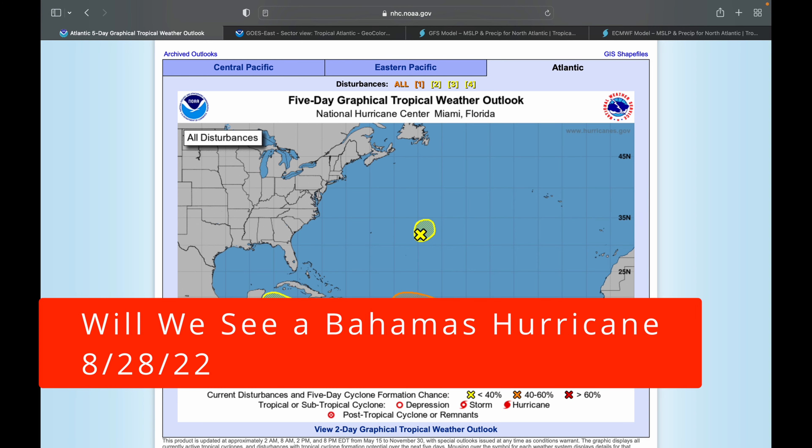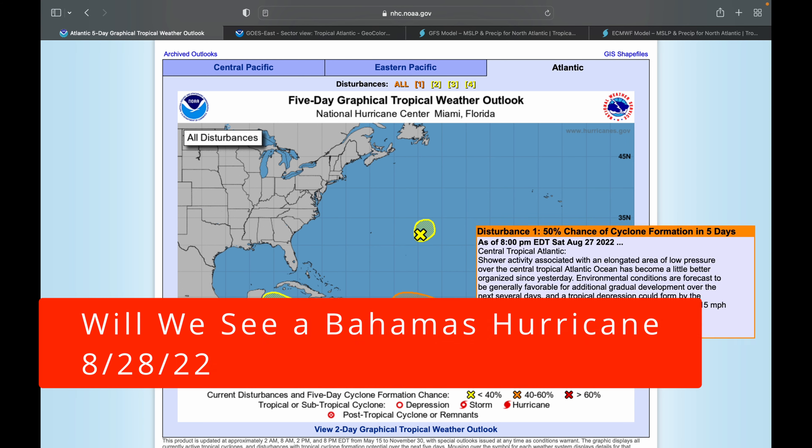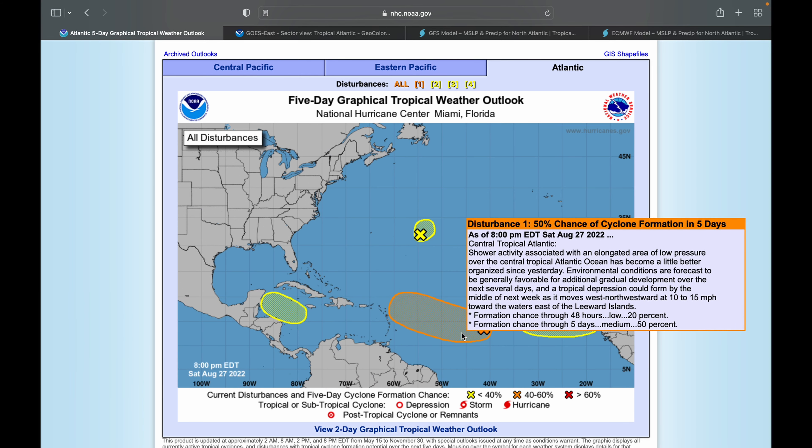It's starting to happen. We now have a disturbance in the Atlantic that has a moderate chance of forming in the next five days. We have four total disturbances in the Atlantic, one of which is particularly notable. The National Hurricane Center is giving a moderate chance to one which has been named Invest 92L.